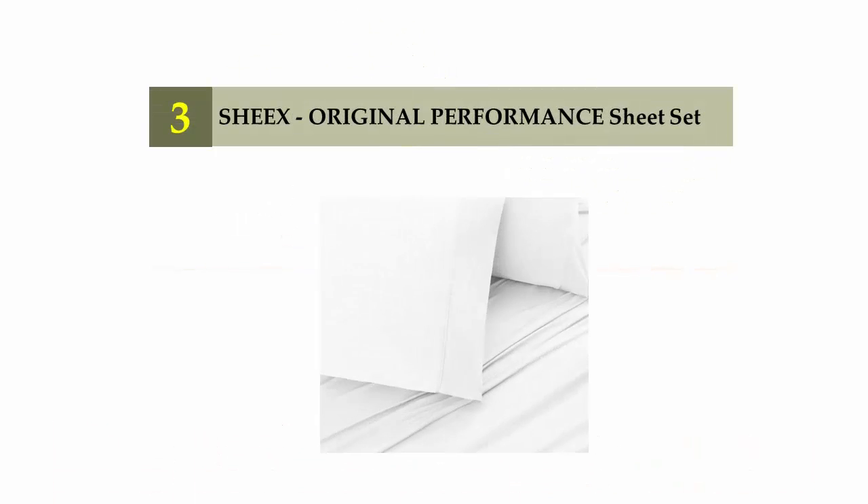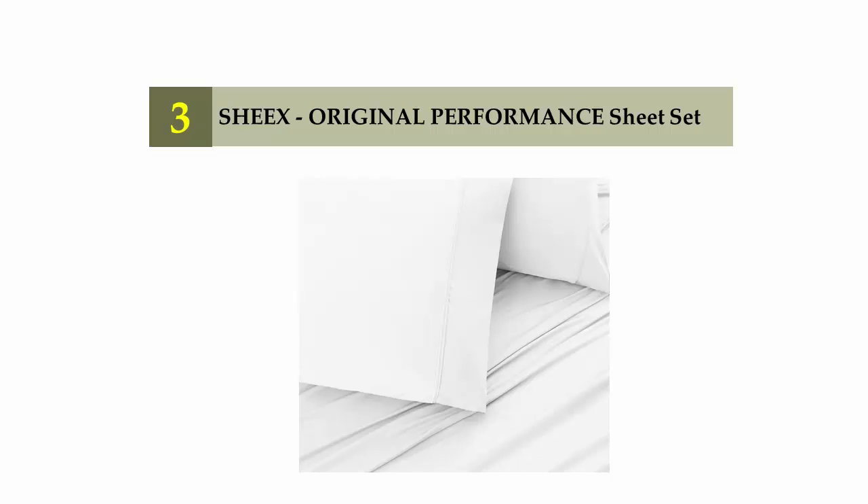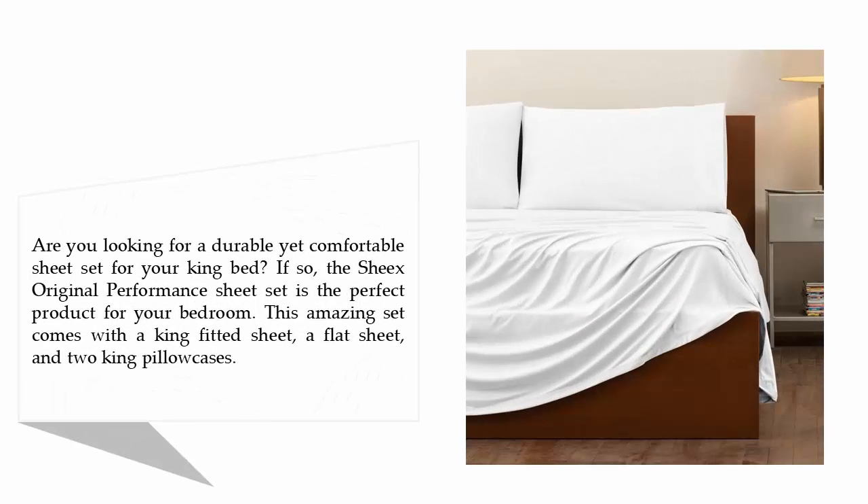Halfway through our list at number 3: the SHEEX Original Performance Sheet Set. Are you looking for a durable yet comfortable sheet set for your king bed? If so, the SHEEX Original Performance Sheet Set is the perfect product for your bedroom. This amazing set comes with a king fitted sheet, a flat sheet, and two king pillowcases.